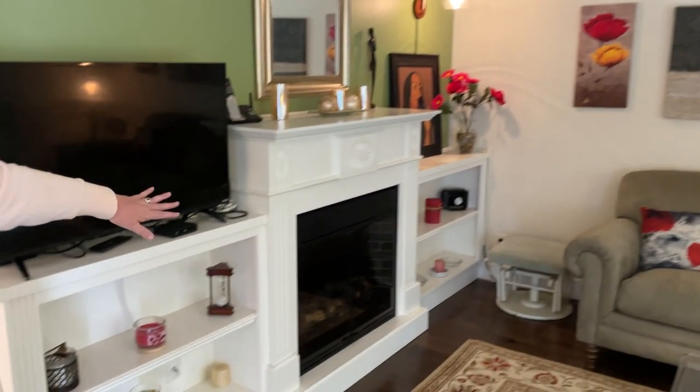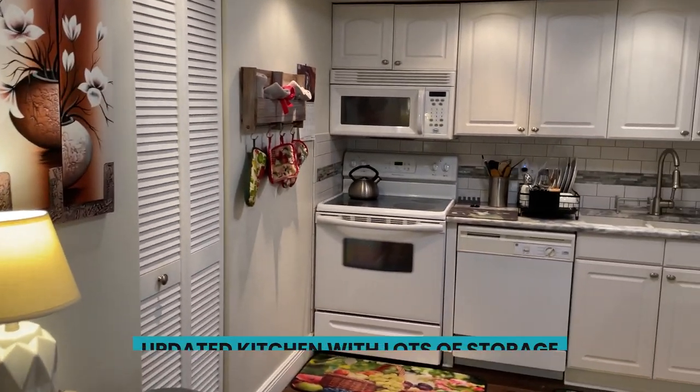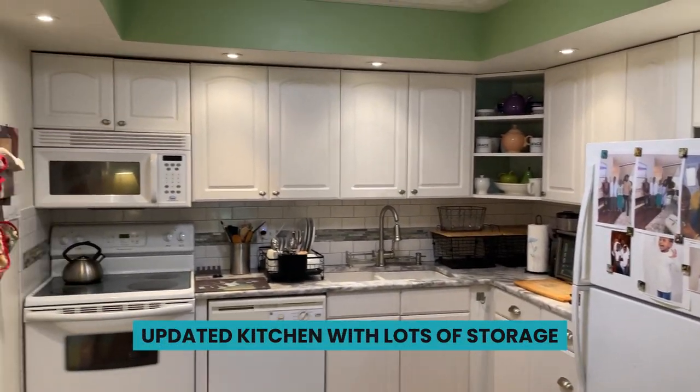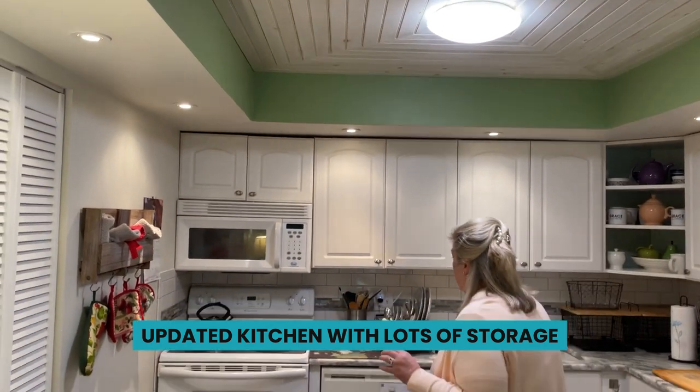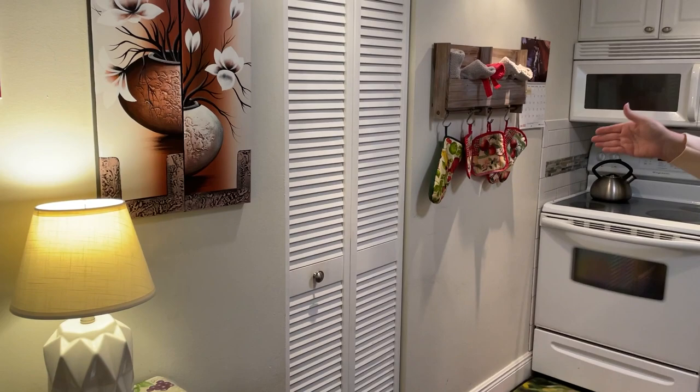The floor plan flows over to the dining area. Very nice updated kitchen. The kitchen has been updated with white cabinetry, pretty granite countertops, tile backsplash, plenty of cabinet space, and you have a pantry closet.